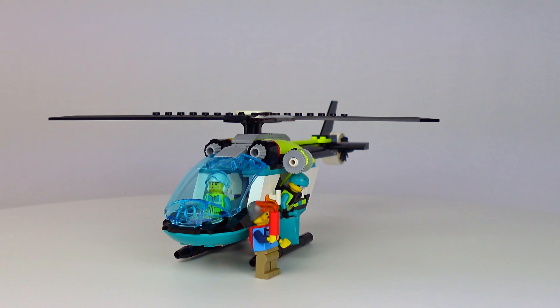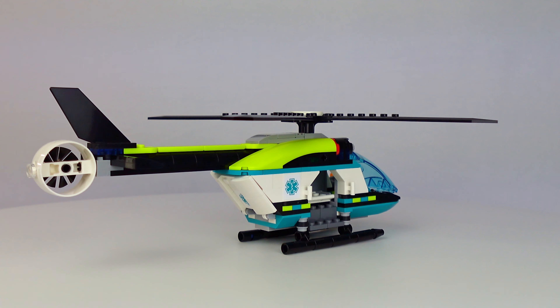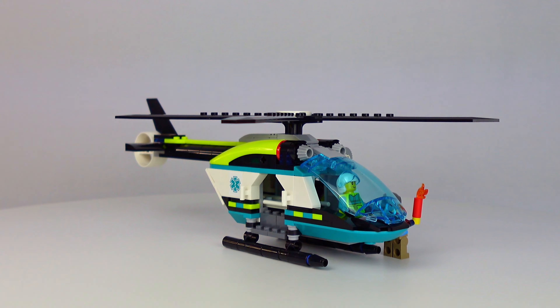Built and on display, I'll give you a quick panoramic of everything in the box. This is the helicopter built and the three minifigures — looking really good and very sizable.